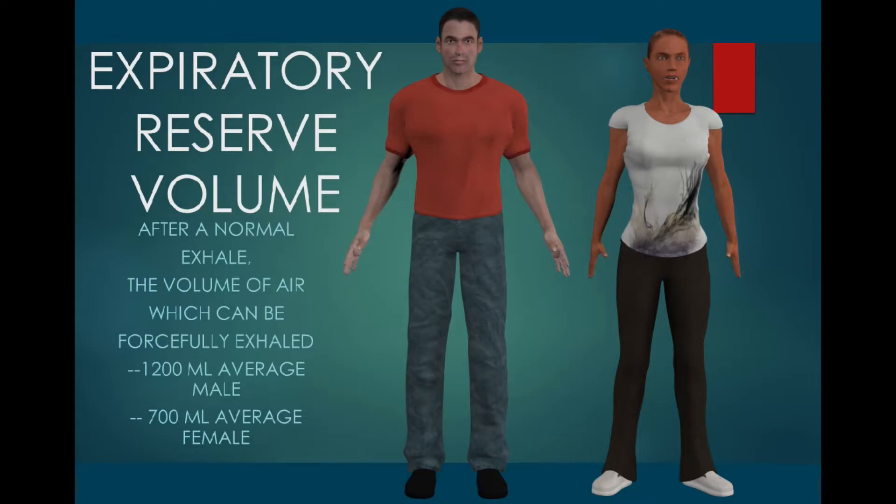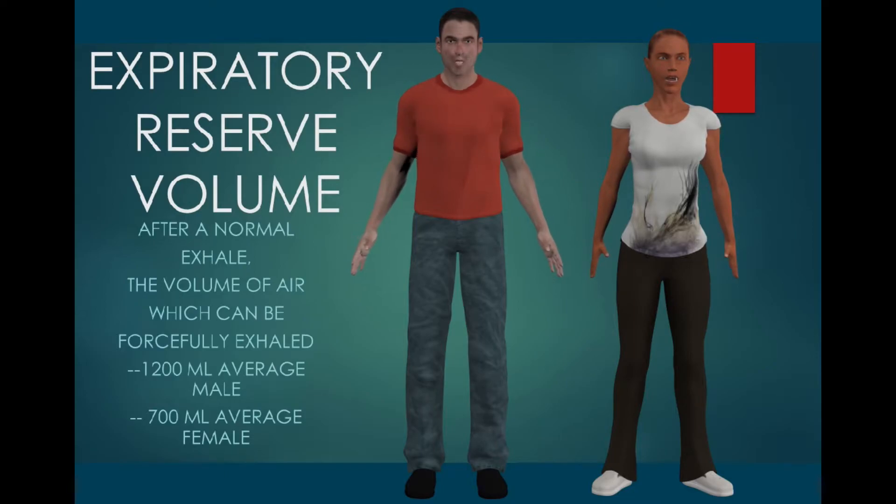Beyond what can be exhaled in a normal breath — our tidal volume — we have a reserve which we can forcefully exhale. This is known as our expiratory reserve volume.